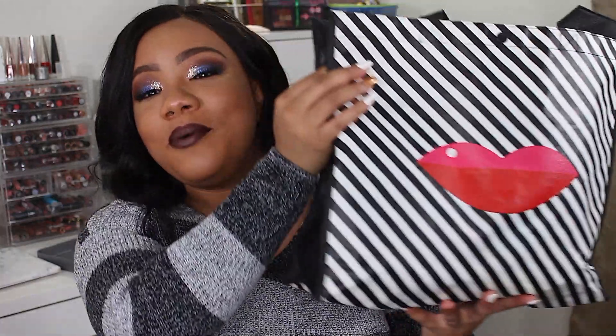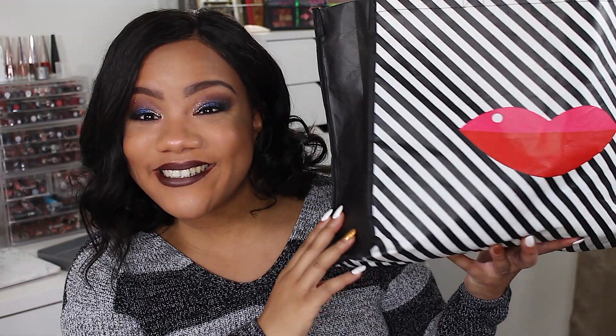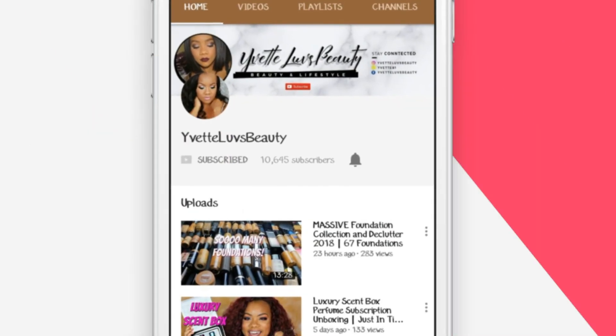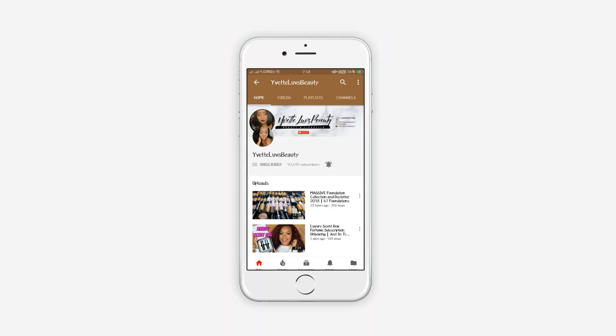You already know what it is when I pull this bag out. It's empties time. Hey you guys, Cece back with another video, and today's video is super exciting because it's time to do an empties.